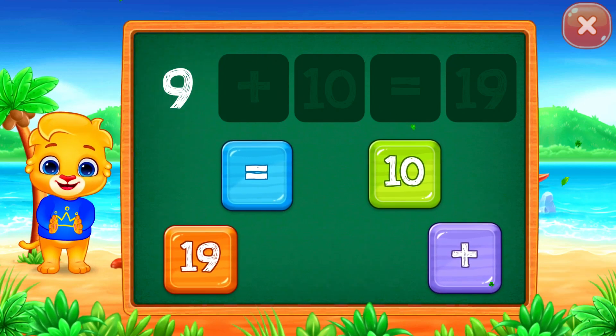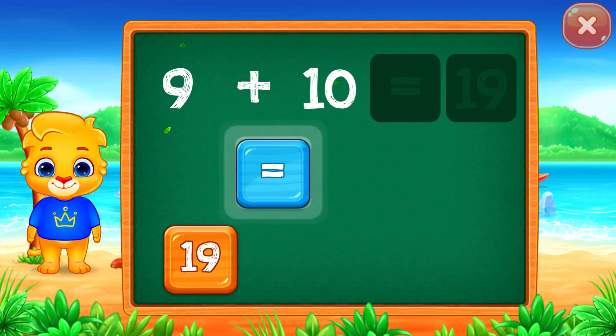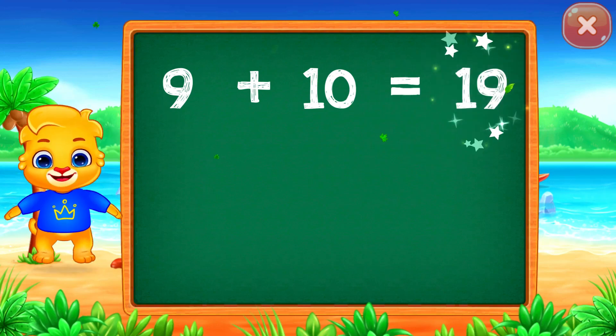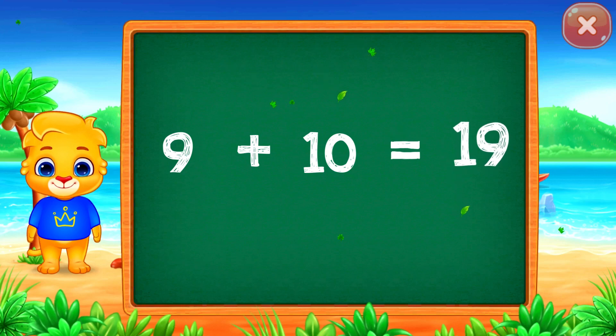Nine plus ten equals... Good job! Nineteen! Nine plus ten equals nineteen.